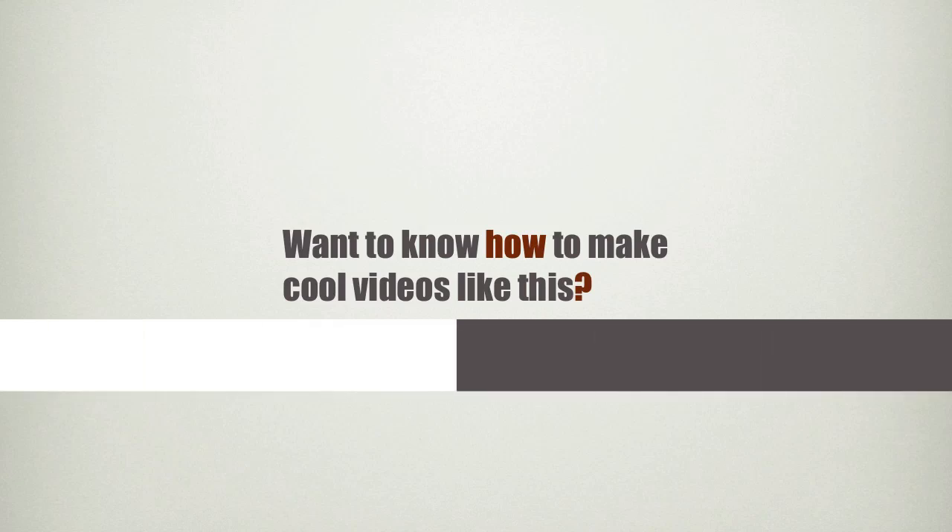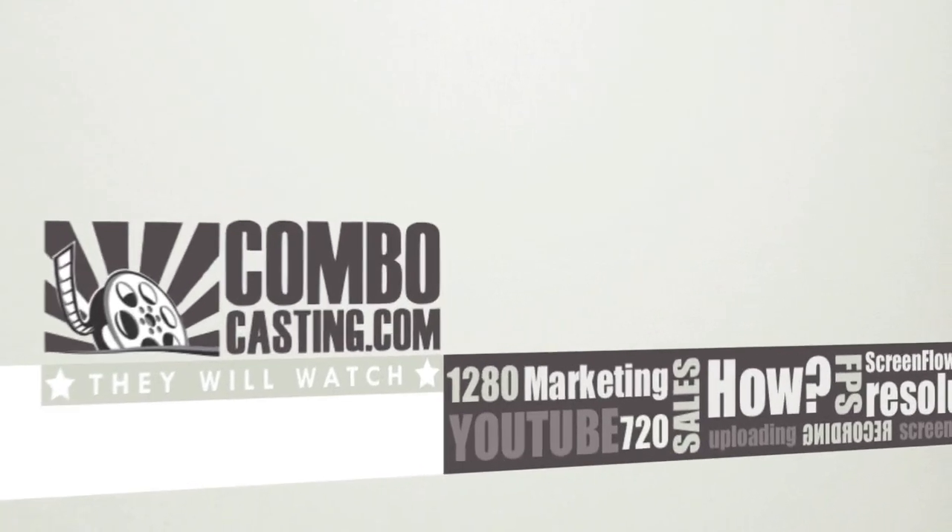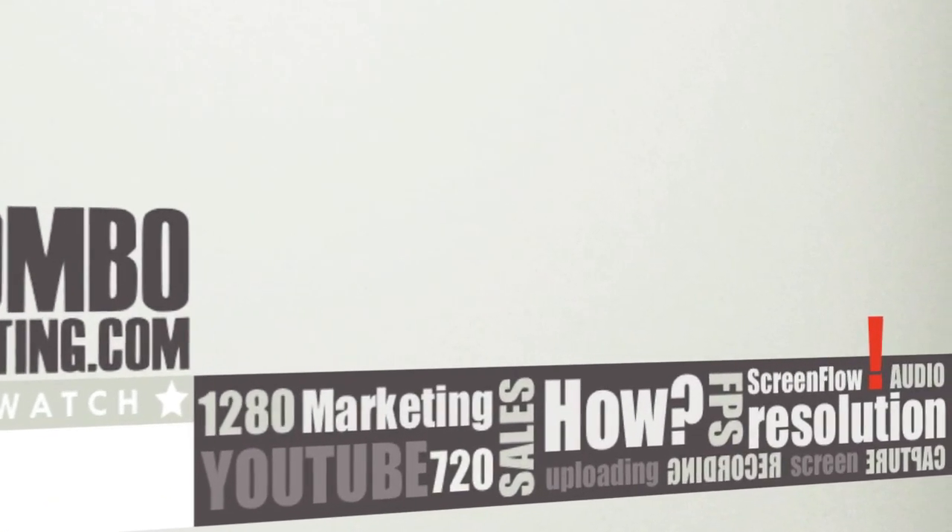If you want to know how to make online videos just like this one, sign up at convocasting.com for a set of free tutorials to help you get started right away.